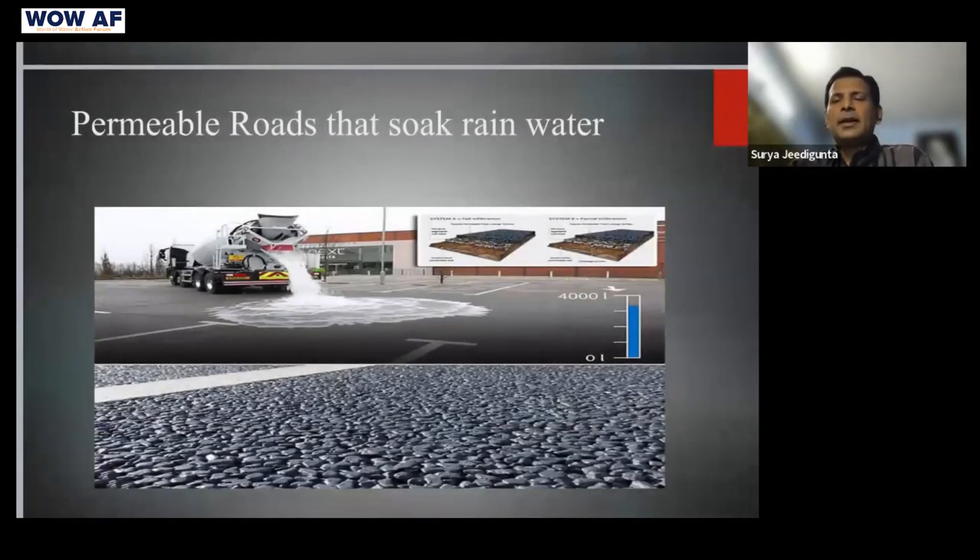Looking at the water runoff patterns, whenever there is heavy rain, nearly 50% of water gets runoff. If we start with the roads, there are permeable roads that soak rainwater. As shown in this photo, such roads can soak up to 4,000 liters of water in one hour — that's like an entire big tanker getting soaked in one hour.